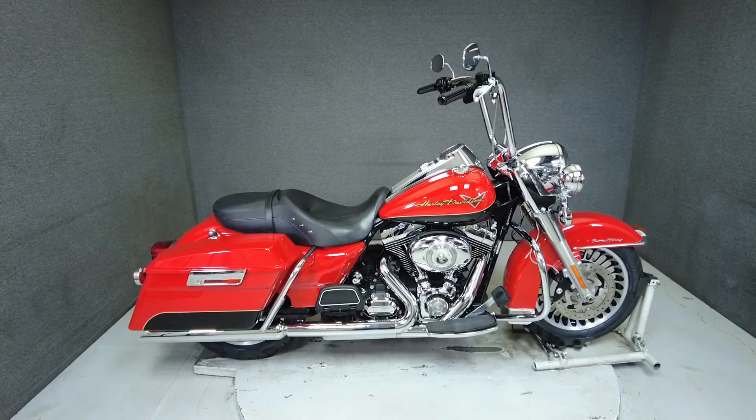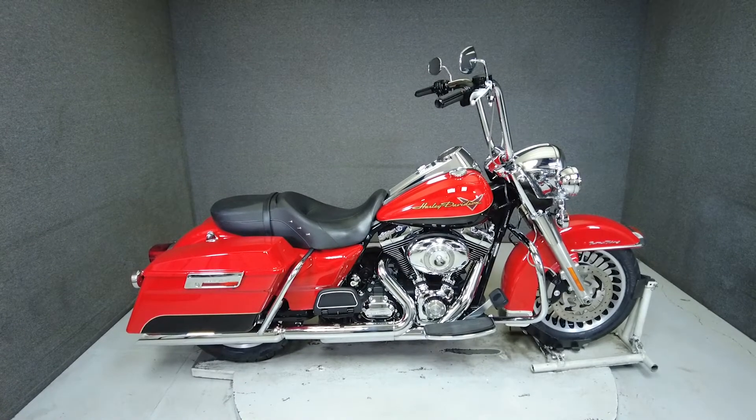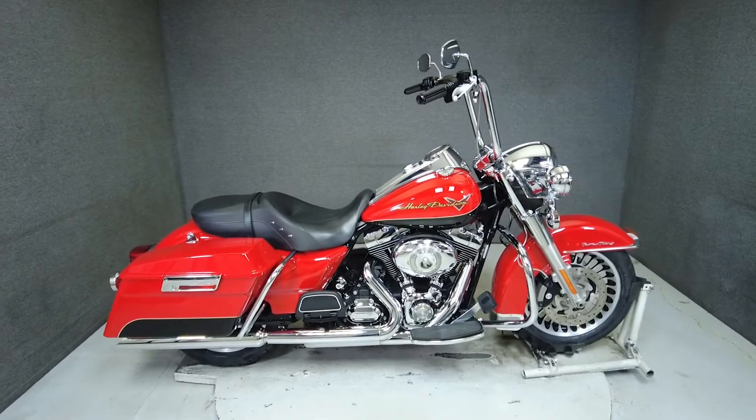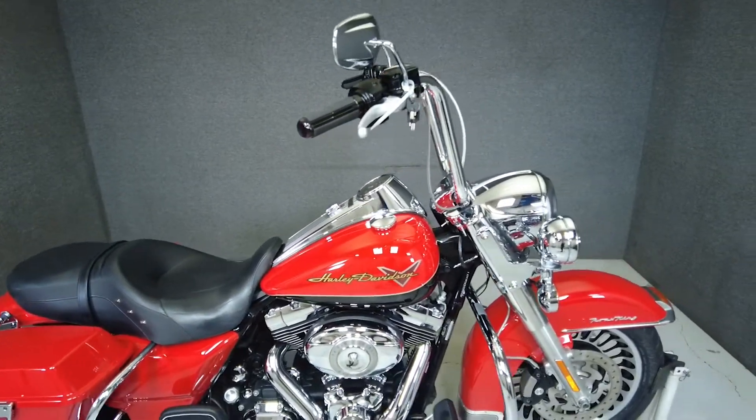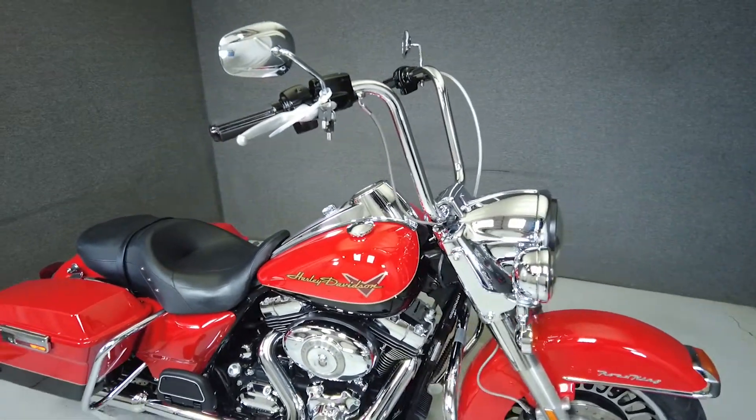Hey everyone, this is Keegan from National Power Sports. This 2010 Harley-Davidson Road King with 59,593 miles passes New Hampshire State inspection and runs well.